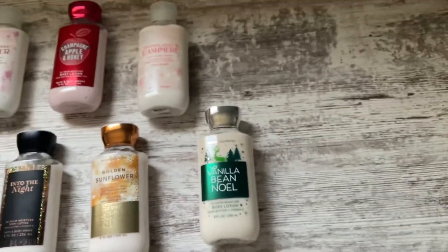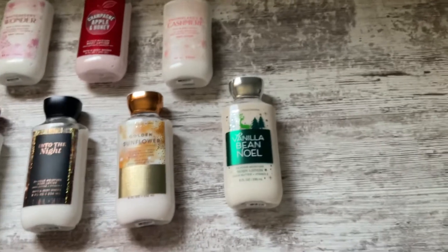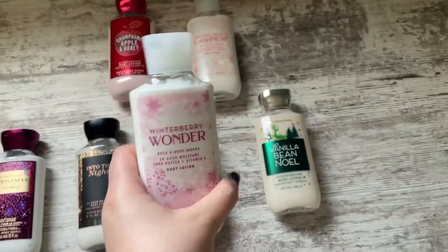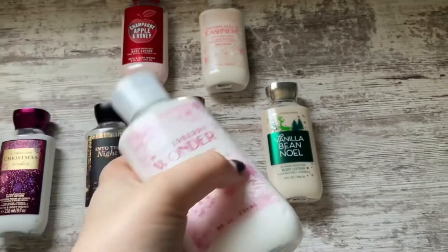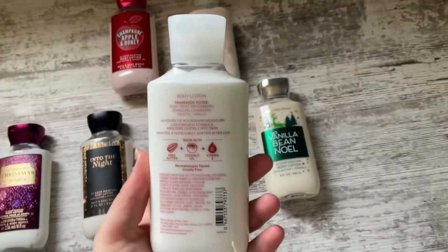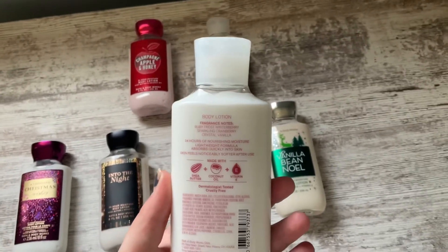Comment down below what your favorite Bath and Body Works scent is. Then I have Winterberry Wonder, which some people don't like because it's too tart — but I don't find this too tart, I find it beautifully perfect. The notes are Ruby Frost, Winterberry, Sparkling Cranberry, and Crystal Vanilla. Sorry the camera's a little shaky — holding it with one hand is just a little difficult because I'm using my iPad to film since I don't have a camera.